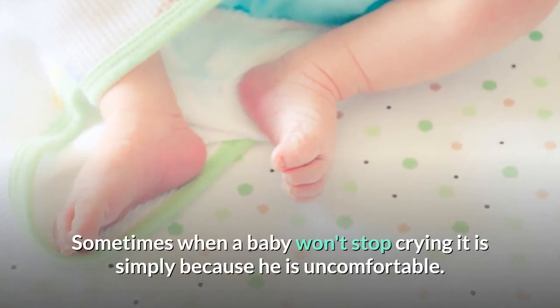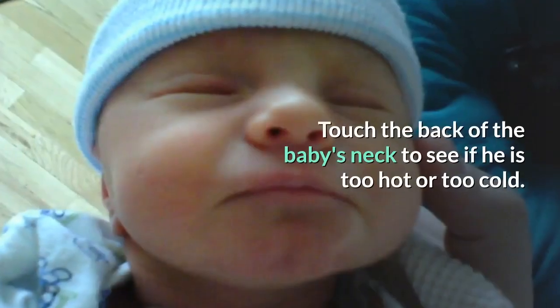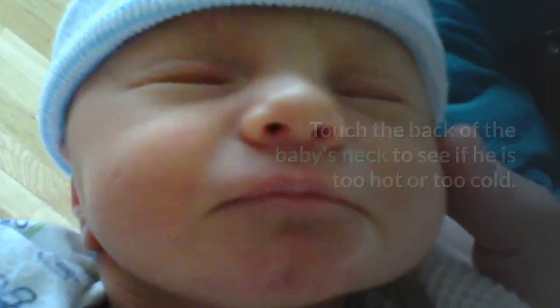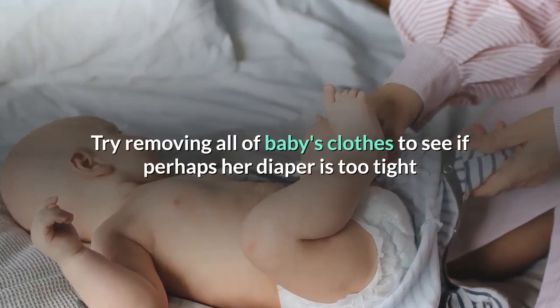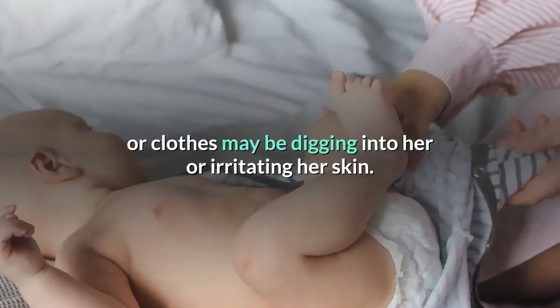Sometimes when a baby won't stop crying it is simply because he is uncomfortable. Touch the back of the baby's neck to see if he is too hot or too cold, then add or remove a layer of clothes accordingly. Try removing all of baby's clothes to see if perhaps her diaper is too tight or clothes may be digging into her or irritating her skin.